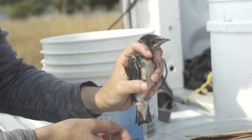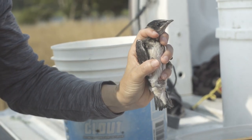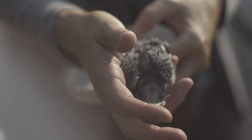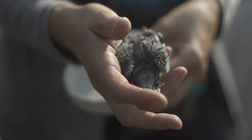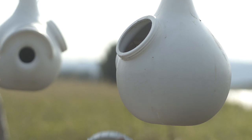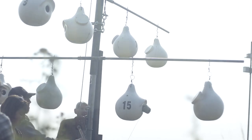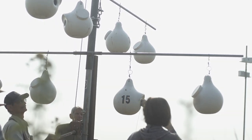This project is extremely important because the Purple Martin has been severely affected by a lot of human-caused activities. We are encouraged by the increase in Martin productivity in the gorge area and we hope for continued success and for martins to move into more natural nesting cavities.